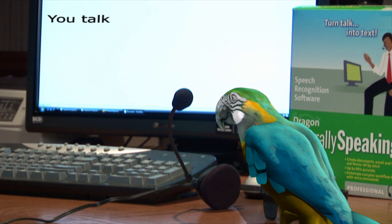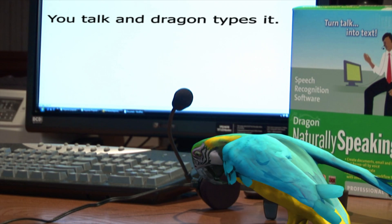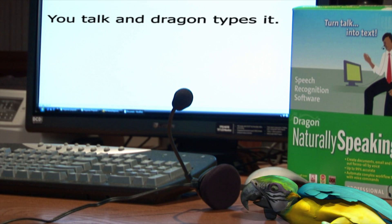You talk and Dragon types it. It works. If a parent can make Dragon NaturallySpeaking work, you certainly can.